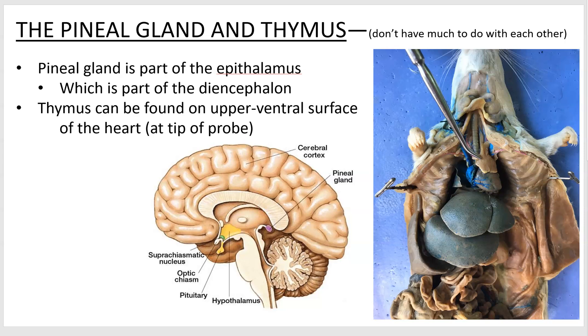Welcome to the seventh and final episode of the Endocrine System 2402 Lab presentations. I thought we'd never make it, but here we are. This will be a quickie. We got the pineal gland and the thymus — they don't really have anything to do with each other, but they just fit into one presentation.